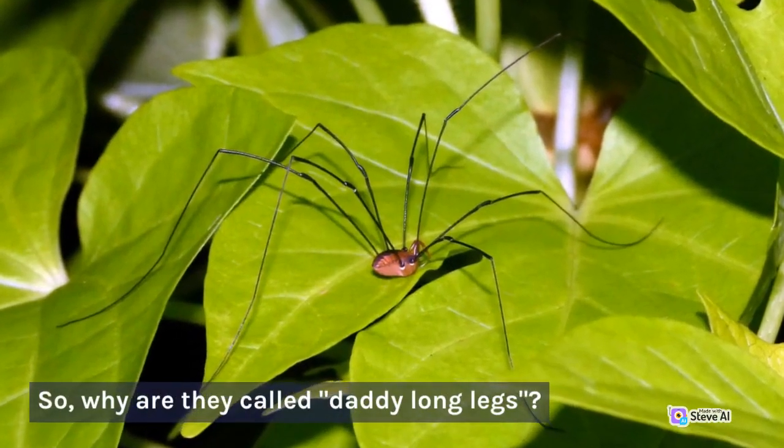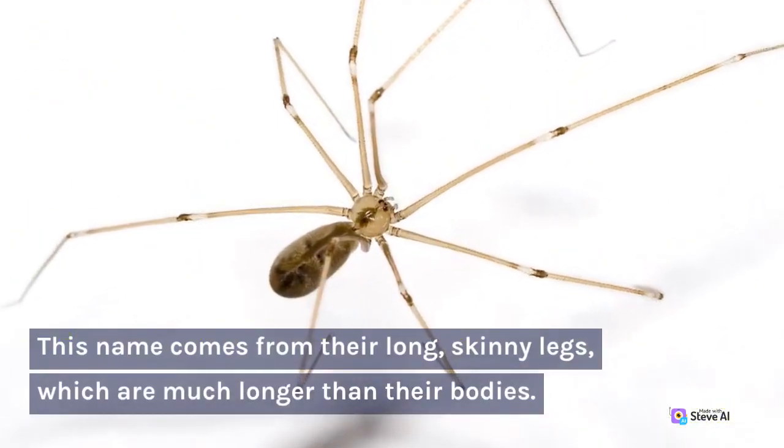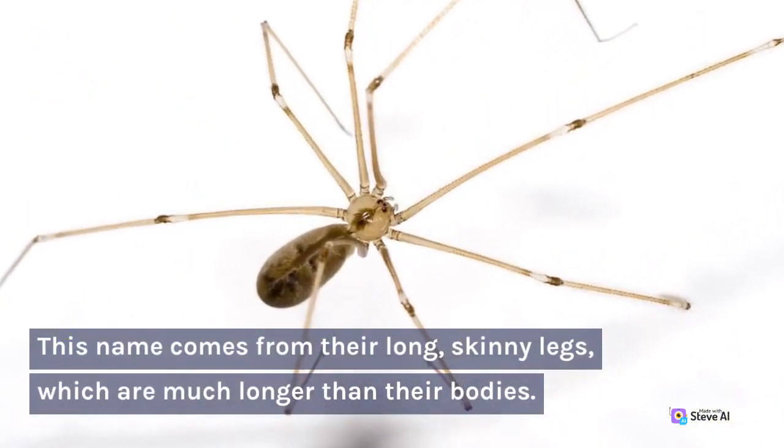So, why are they called Daddy Long Legs? This name comes from their long, skinny legs, which are much longer than their bodies.